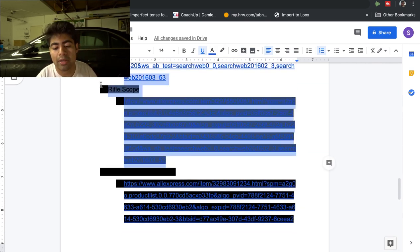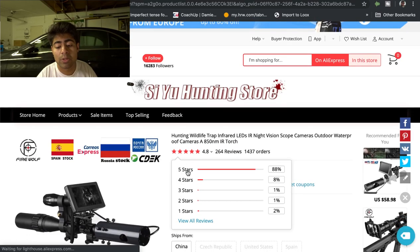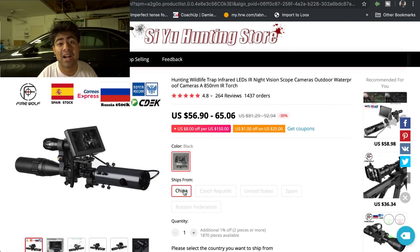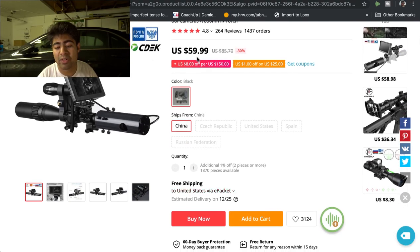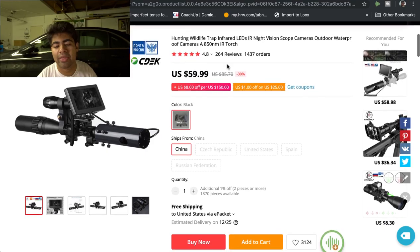Product number nine is the Rifle Scope, a high-ticket product which is really a good thing because you can sell it for a much higher cost. The store I saw was selling this product for about $110 — getting it for $60 and selling it for $110 gives about a $50 profit margin, which is huge and allows you to scale. Although it has 1,437 orders, it can still sell well in 2020 and onwards depending on the video ad you make for Facebook or the SEO optimization you do for Google.